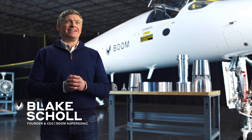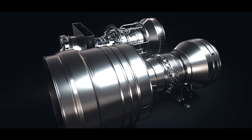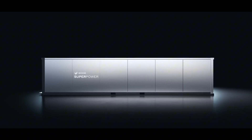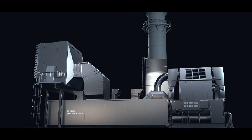Today is a really exciting day because we're introducing a new product, something we've been working on quietly for three and a half years. We call it SuperPower. We're taking the engine that we're developing for supersonic flight and adapting it for ground power generation. This is 42 megawatts in a shipping container package with modern cloud connectivity and rapid install.